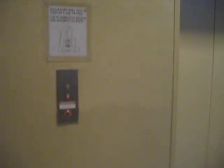Here we come to the parking elevators at the Hyatt Regency Hotel. I think these were originally Otis but modernized by Schindler.